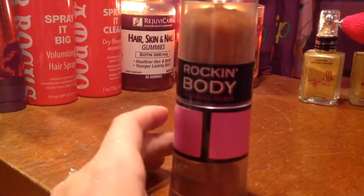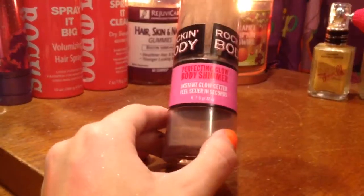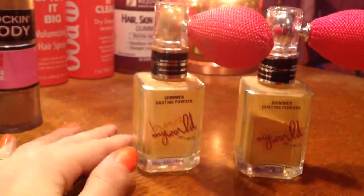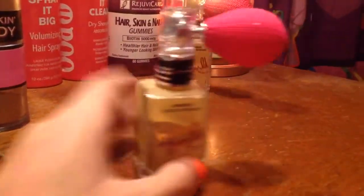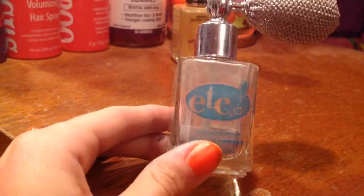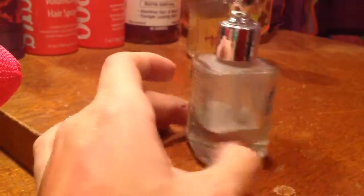And then I have — I guess this would be more of a bronzer, but it is a Perfect Body Shimmer. I don't even know how old this is — it smells so good, but I don't think I should keep it. Now I have two of these, but I think this one is done, so I'm just gonna throw that out and keep this one. Then I have this dusting Shimmer Powder, and instead of putting it on my body, I'm just gonna put it in my hair.